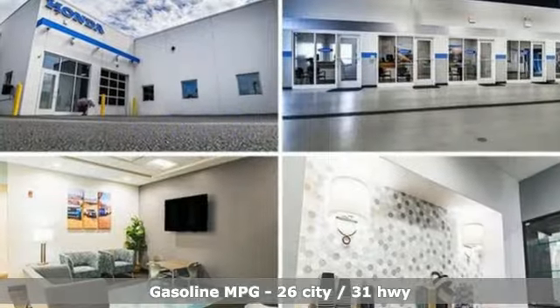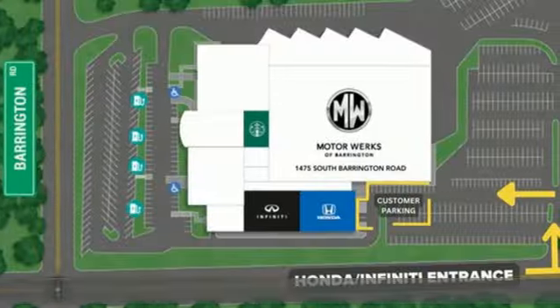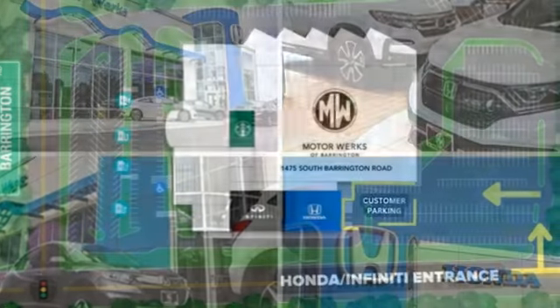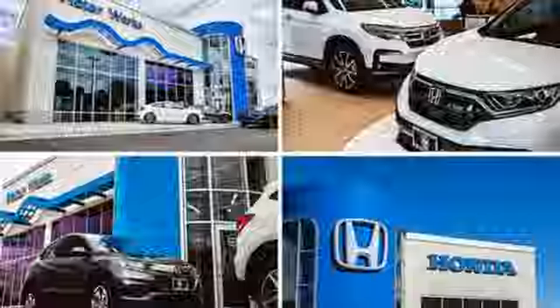It comes with the features you need, and better yet, want. Intercooled turbo inline four-cylinder engine, front heated leather bucket seats, streaming audio, auto-dimming rearview mirror, and dual-zone climate control.